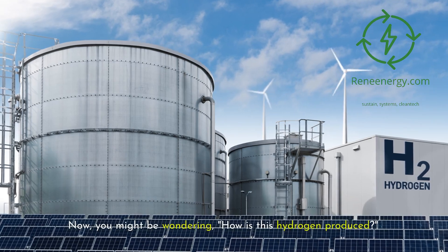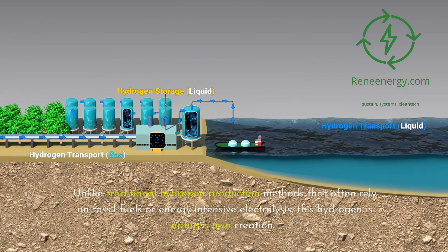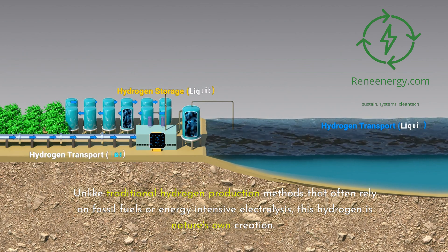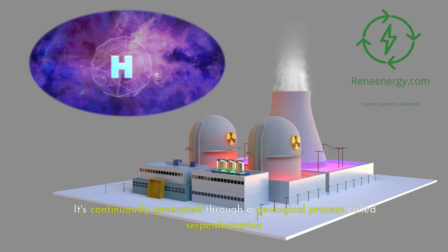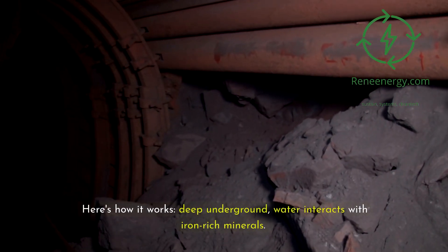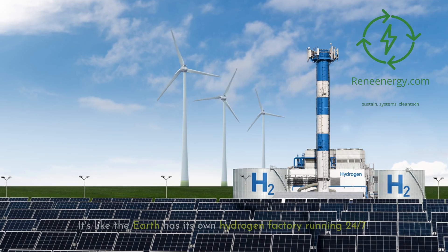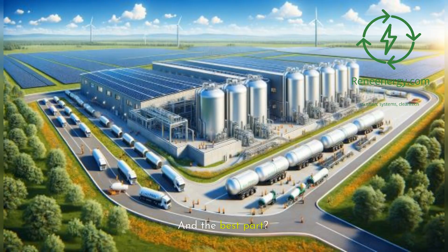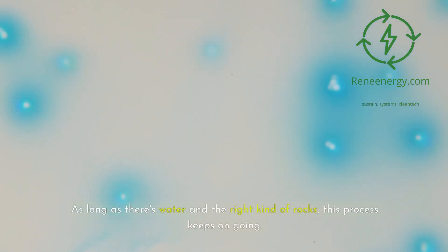You might be wondering: how is this hydrogen produced? Unlike traditional hydrogen production methods that often rely on fossil fuels or energy-intensive electrolysis, this hydrogen is nature's own creation. It's continuously generated through a geological process called serpentinization. Deep underground, water interacts with iron-rich minerals, producing hydrogen as a byproduct. It's like the Earth has its own hydrogen factory running 24/7 — and the best part? It's completely renewable. As long as there's water and the right kind of rocks, this process keeps on going.